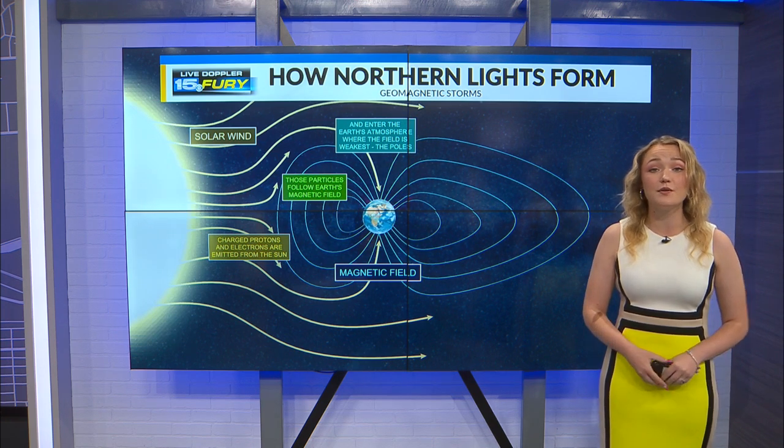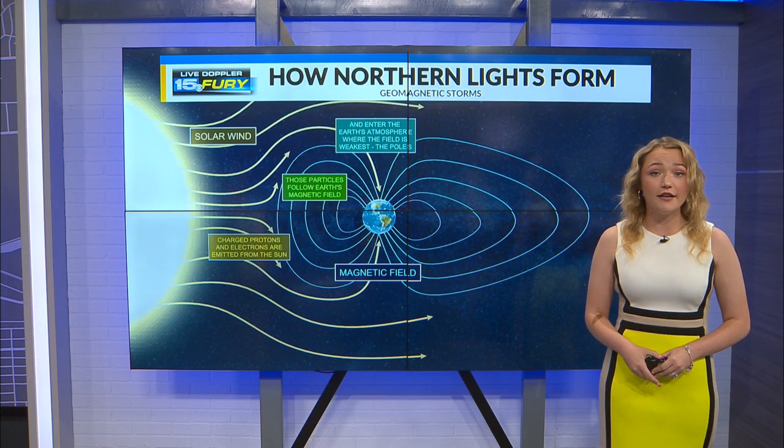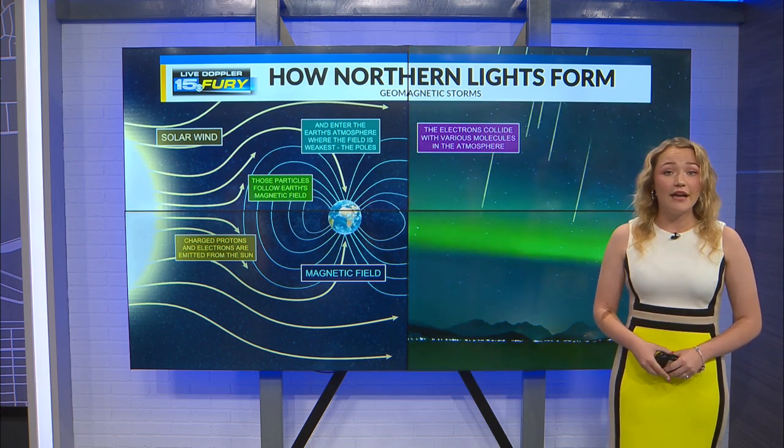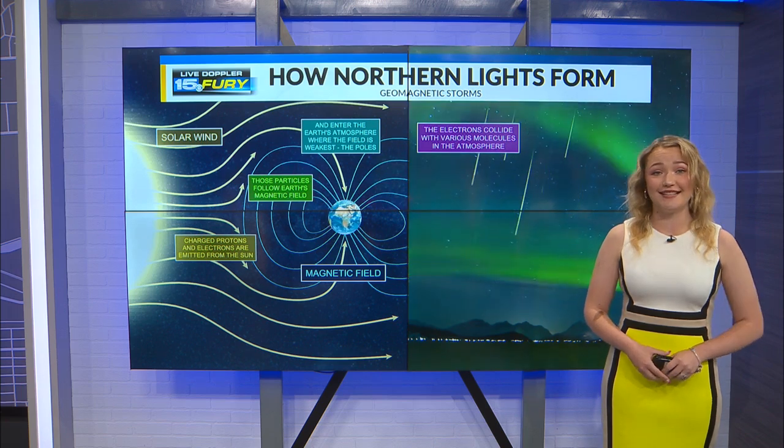This is why we associate the Northern Lights with countries like Iceland or Norway, as they're geographically closer to the poles. Once these energetic particles enter the atmosphere, they collide with various other particles and the energy is released in the form of colorful light. Based on the height of the collision and the type of molecules that collide, we can see different colors in the sky.